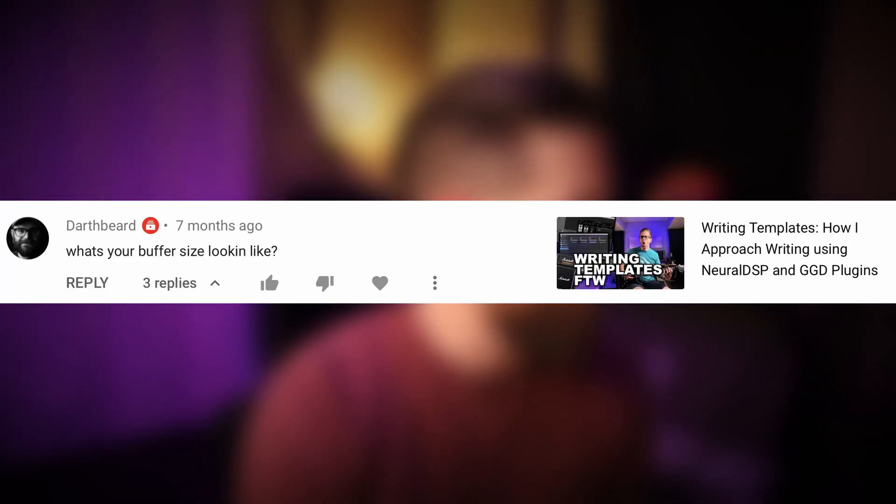User Darth Beard asks "What's your buffer size looking like?" Most of the time I'm at 128, and sometimes I have to bump it up to 256. I go back and forth between those two.